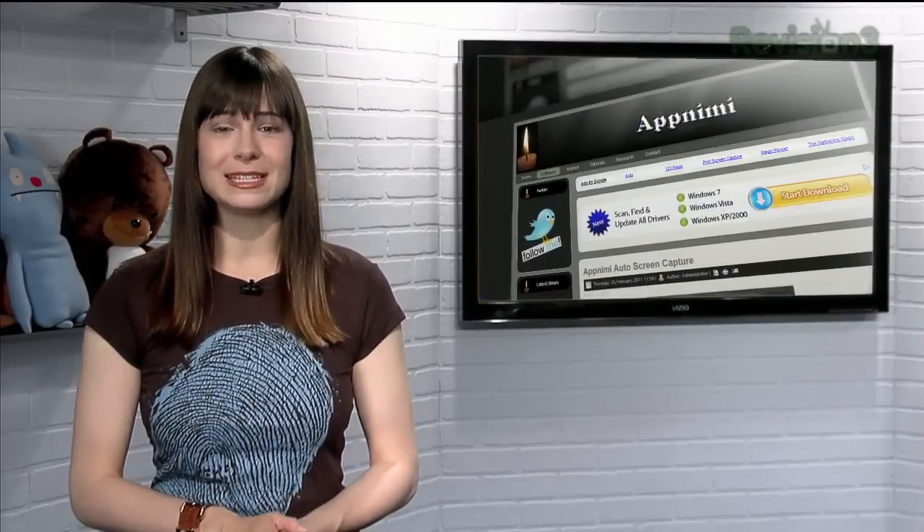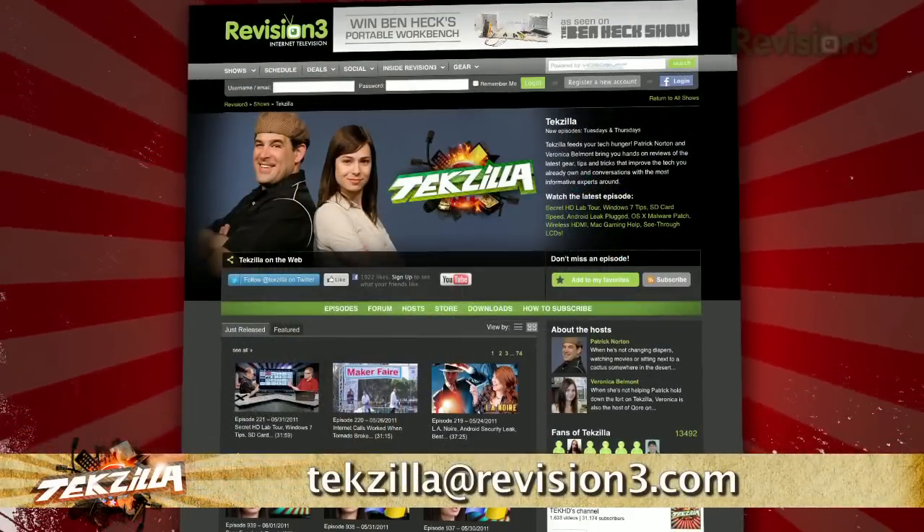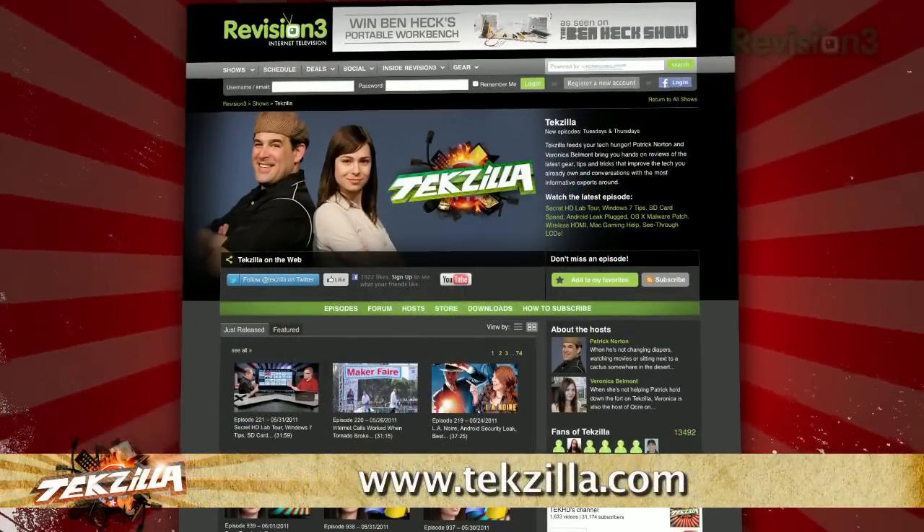So the next time you want to make a time lapse of your workday, give AppNemi Auto Screen Capture a try. Now if you have a tip you'd like to share with the world, let us know. Email us at techzilla@revision3.com. And don't forget techzilla.com.